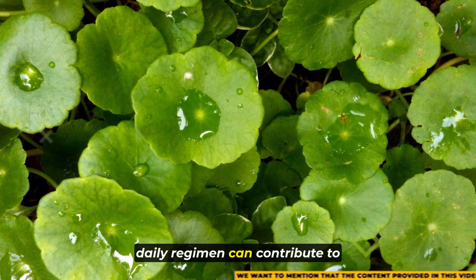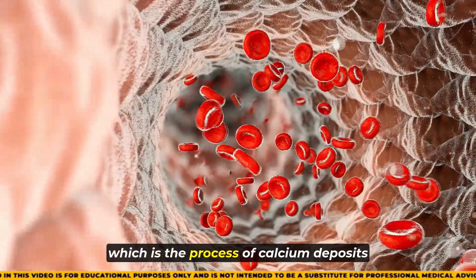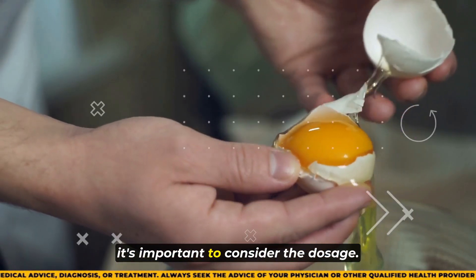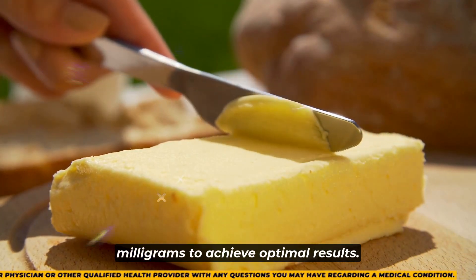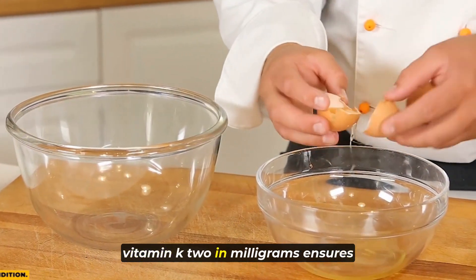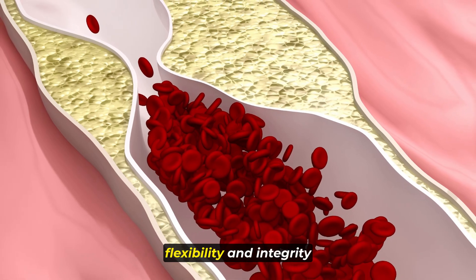The third remedy is vitamin K2, known for its potent ability to inhibit vascular calcification — the process of calcium deposits forming in the arteries. Vitamin K2 effectively prevents this calcification from occurring, thereby promoting arterial health. When supplementing with vitamin K2, it's important to take it in milligrams rather than micrograms to achieve optimal results. Choosing a supplement that provides vitamin K2 in milligrams ensures you're getting an effective amount to prevent arterial calcification and maintain the flexibility and integrity of your arteries.